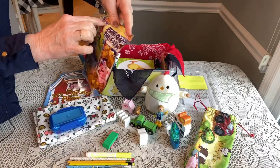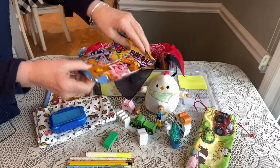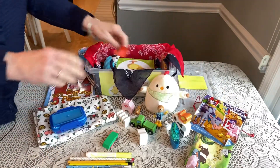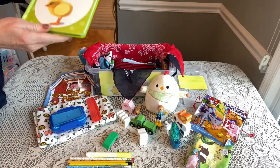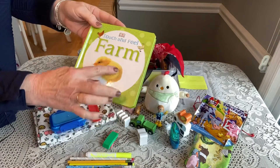He has a puzzle — this is from Dollar Tree, it's called 'Fun on the Farm.' I really like these because it's a reusable bag that he can put the puzzle pieces back into. He has a comb.